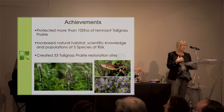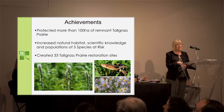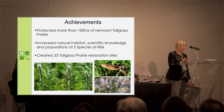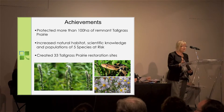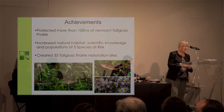Without question, the biggest achievement of our project is the protection of more than 100 hectares of remnant tall grass prairie habitat. I should mention I'm a director of Tall Grass Ontario. We've increased natural habitat, increased scientific knowledge, and the populations of our species at risk, and we've created 33 tall grass prairie restoration sites which will be protected in perpetuity. The test of the D permit is not to jeopardize the survival and recovery of the species — I'll leave you with that question. How do you think we've done?